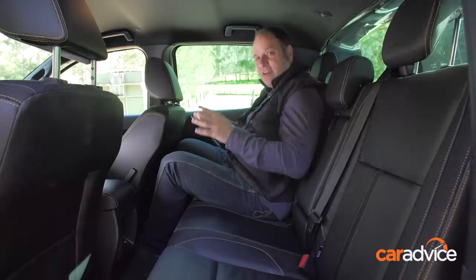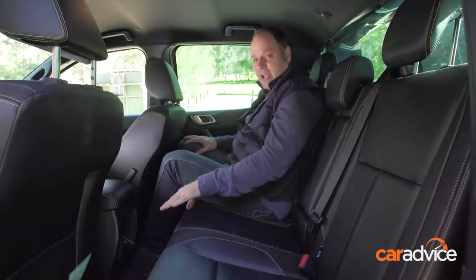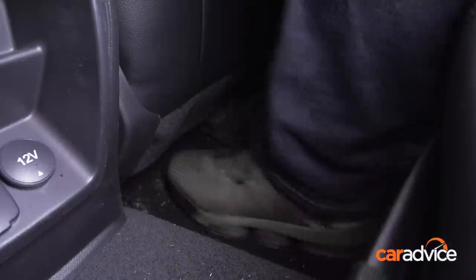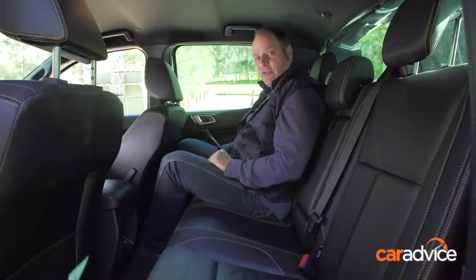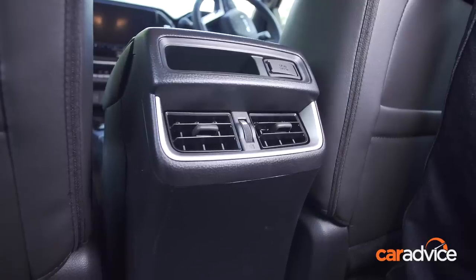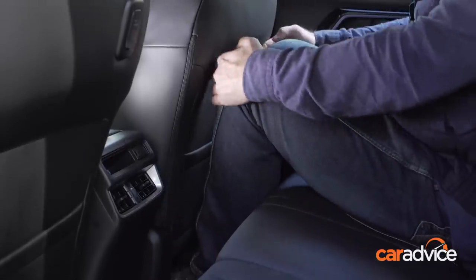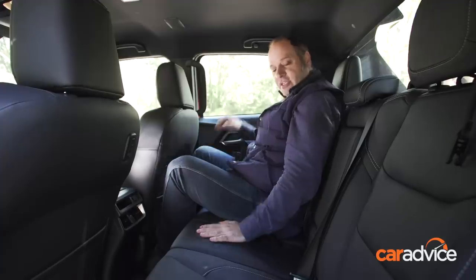It's here in the second row where the Ranger loses out a little bit compared to the other two dual cabs and starts to feel its age. You've got a regular household plug and a conventional 12-volt socket, but no USB, no air vents. However, you still get plenty of room — plenty of knee room, you can get your feet under the seat, headroom's not a problem, and the seat is pretty comfortable. One of the areas the D-Max has made a real leap forward is inside the cabin, and that continues through to the second row. You've got vents — very few in the class have second row vents — a USB power outlet, a takeaway hook, and it's pretty comfortable with about as much knee room as the Ranger and more than the Hilux.